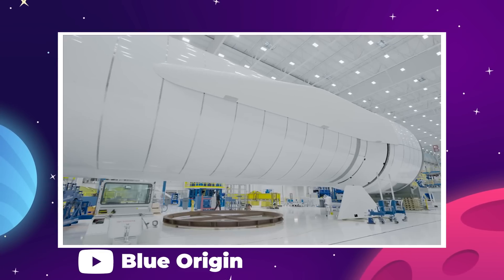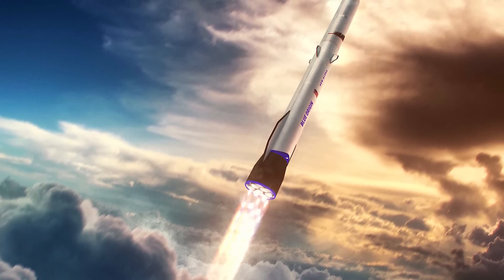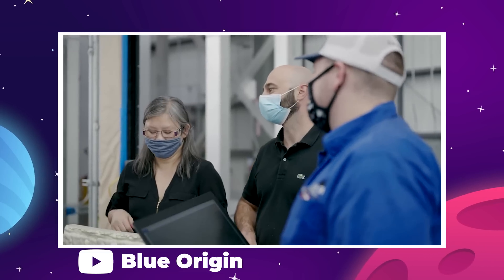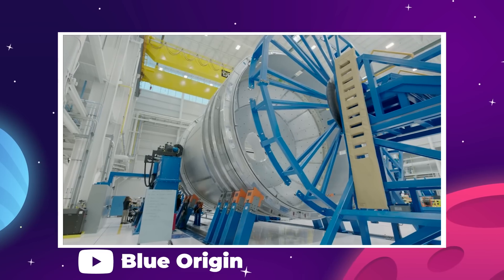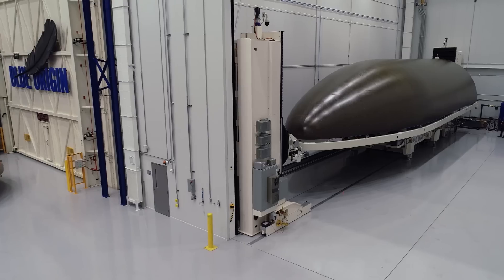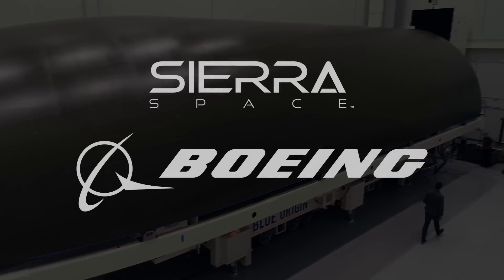NASA likely needs something hardier than a suborbital tourist capsule, and Blue Origin has probably been working on something fit for orbital work. Their heavy lift rocket, the New Glenn, is just about ready for its own test launch and was designed to ferry payloads and vehicles like the Blue Moon lander into space. It's a pretty good bet that Blue Origin could get an orbit-capable crewed capsule ready, especially if NASA lends a hand.